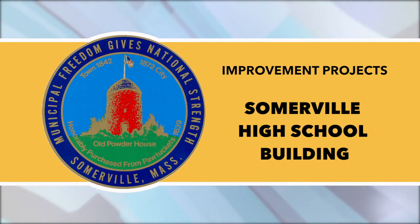Somerville High School Building Project: At the western wing, crews are insulating, boarding, and taping interior walls on most floors, as well as installing insulation and terracotta on the facade.